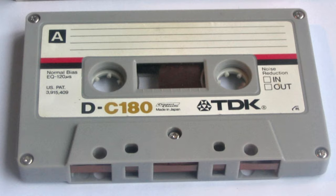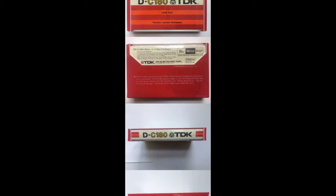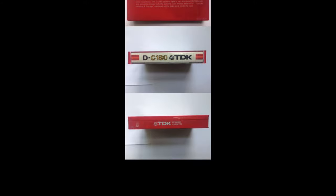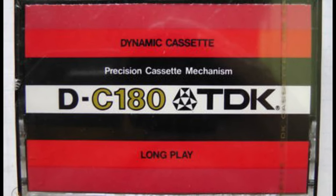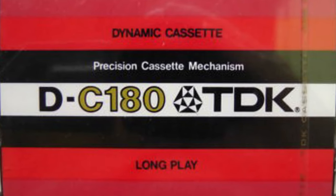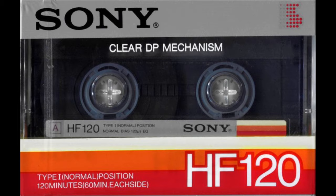We've all seen cassettes with longer recording lengths — I've certainly used cassettes that were 100 minutes, 110 minutes, and of course 120-minute tapes. But I wondered what was the longest blank cassette ever sold. It looks like the prize for that goes to the TDK 180-minute cassette. I can't imagine a tape that's 180 minutes long.